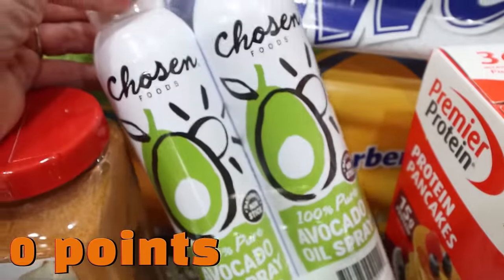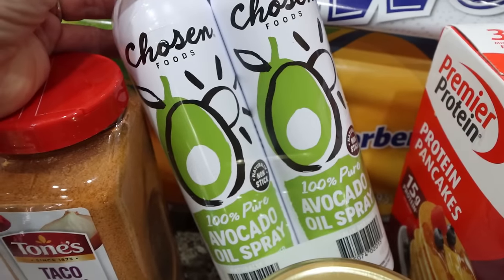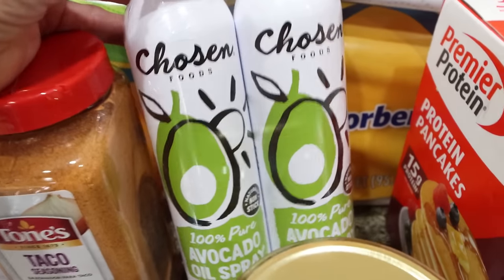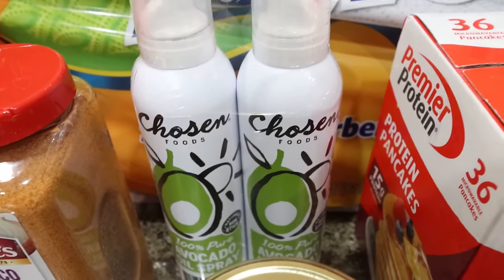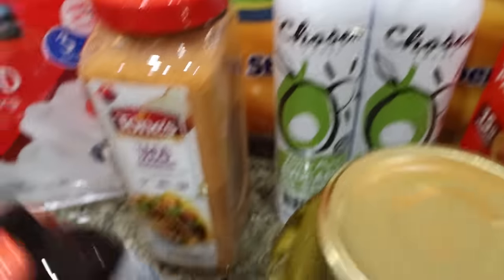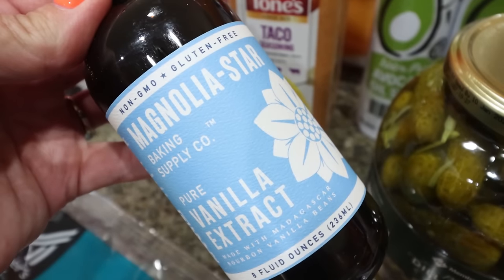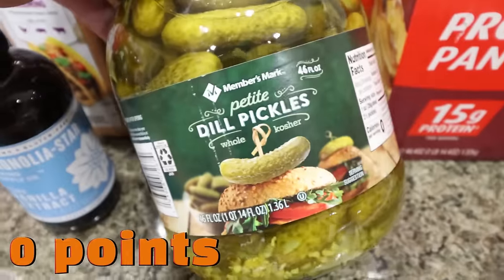I did grab a two-pack of the Chosen Foods avocado oil spray. They fit better in my cupboard and as long as I have that particular avocado oil spray, I'm happy. And then I also did a restock of vanilla — this was on sale for $10, which is a really, really good deal.